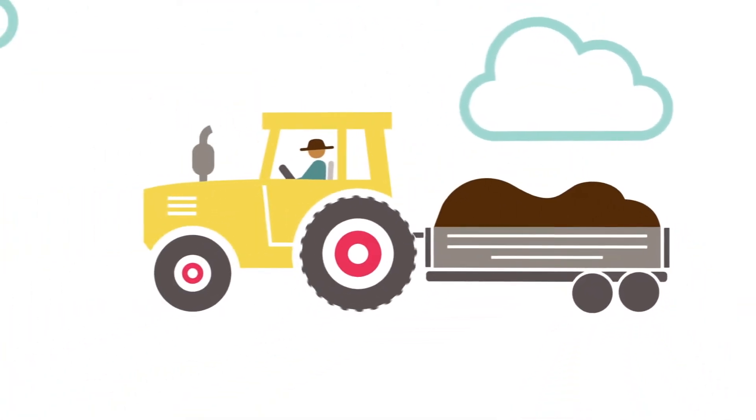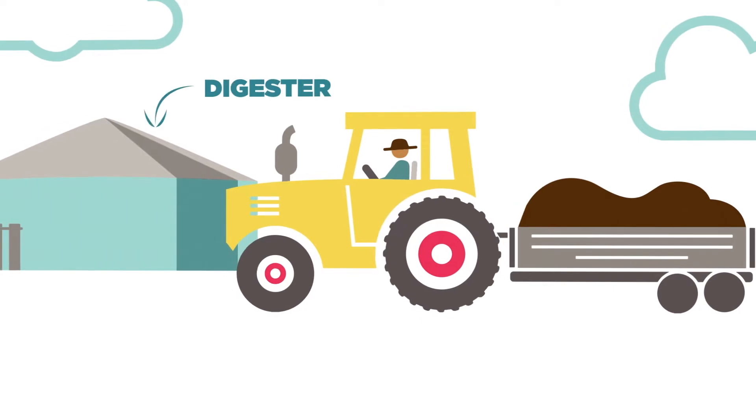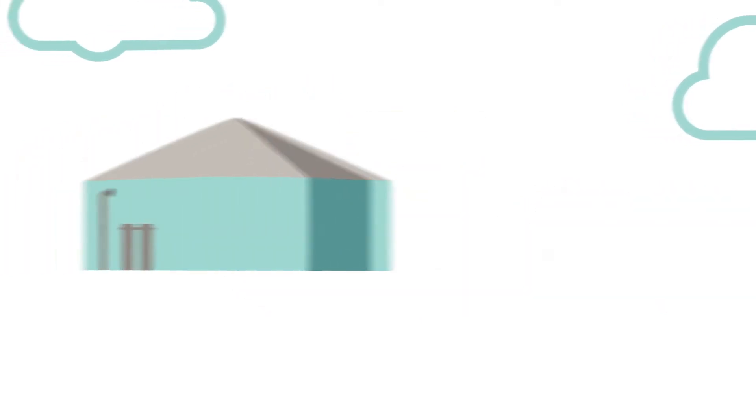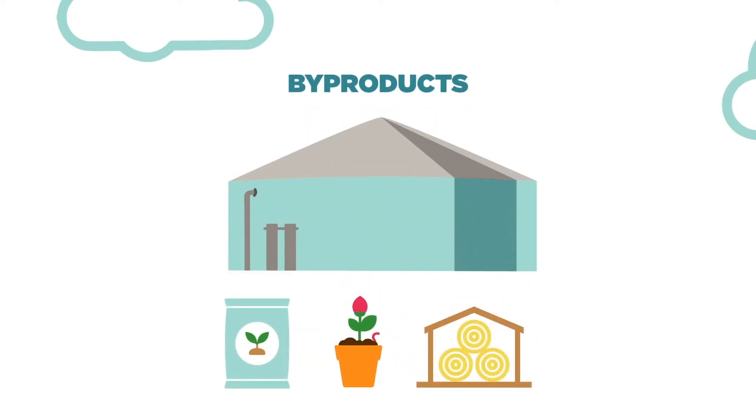Our farm actually exports four times the power that it consumes. And at the same rate, our farm alone heats the equivalent of 600 homes a year off of the backside — out of the manure.